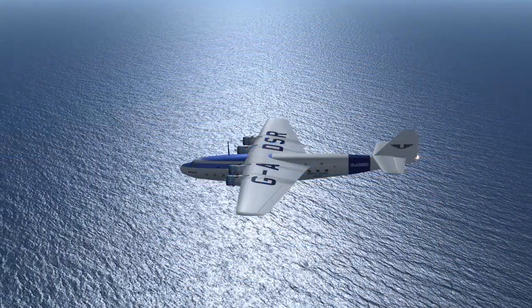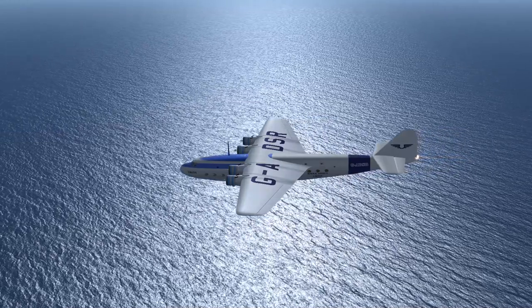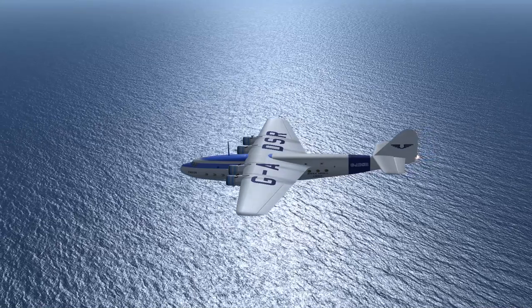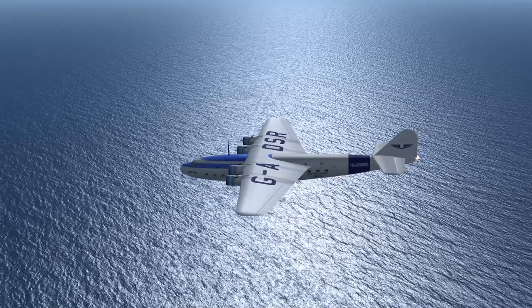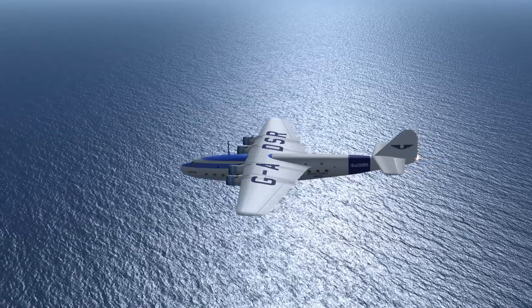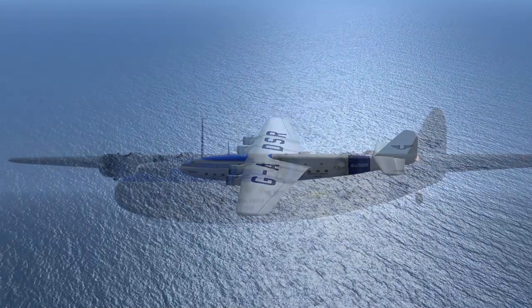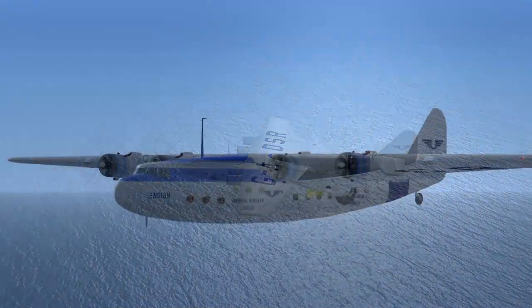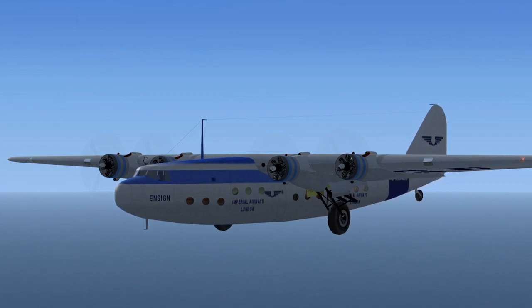Imperial Airways flight 55 to Mohamed approach radar. Roger. Descend and maintain 3,500. Turn left to heading 175 degrees. Contact Tickman Airport tower on 1-2-1.00. Transponder frequency 1-8-0-0. Imperial Airways flight 55 to Tickman Airport tower. Imperial Airways flight 55 is 11 miles out. I have the runway in sight. Ready to land, with Kilo. Transponder frequency 1-8-0-0.